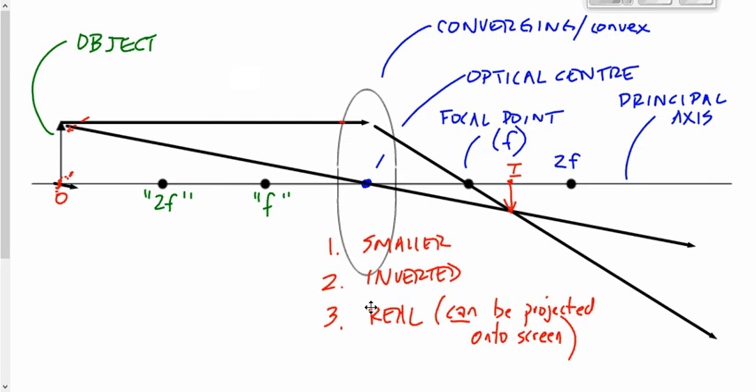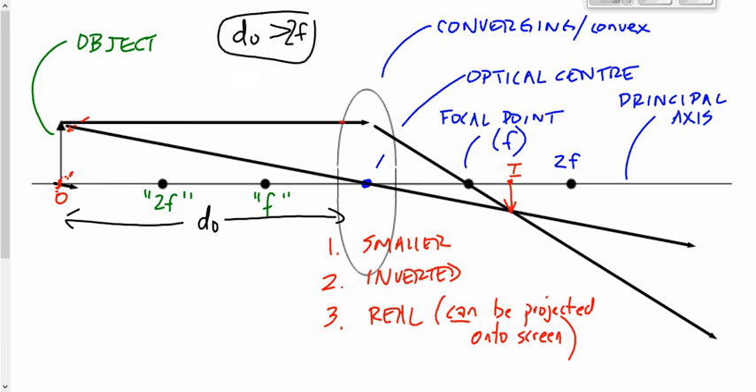This object distance, D subscript O, is greater than 2F. So if you take the focal length and double it, the object distance is bigger than that. It produces an image that's smaller, inverted, and real.